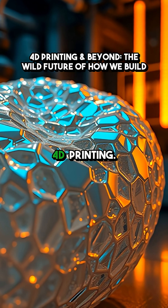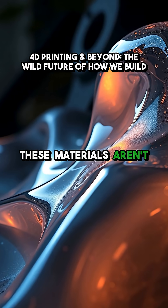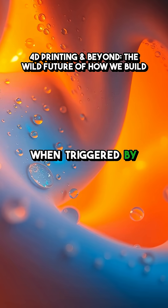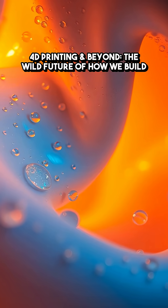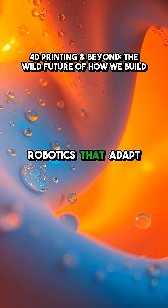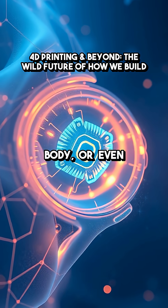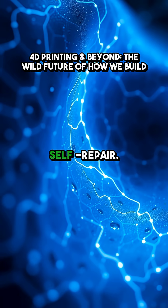Let's start with 4D printing. These materials aren't static — they're programmed to shift their shape, texture, or function when triggered by water, heat, or light. Think about soft robotics that adapt on the fly, medical sensors that deploy inside the body, or even building materials that self-repair.